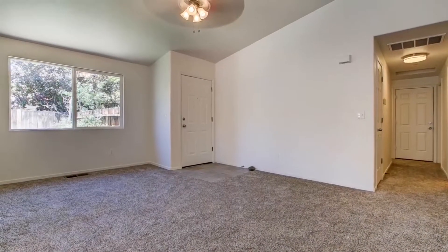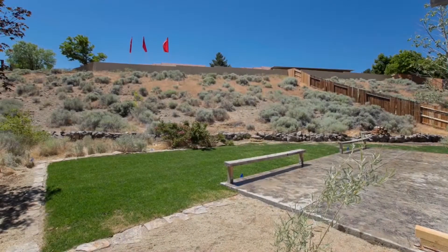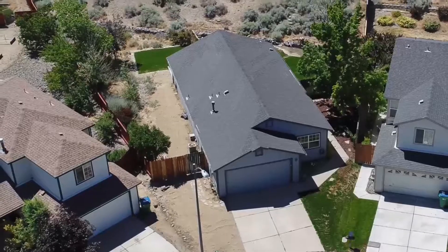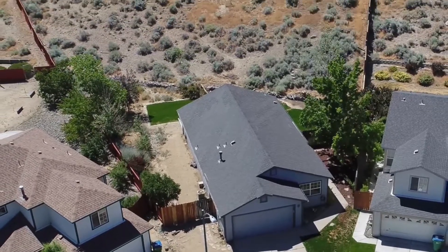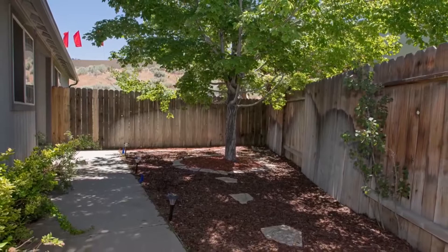This is a three bedroom, two bathroom house, and it is 1,281 square feet, but you are sitting on 0.41 acres. So a home of this price range in this neighborhood with land that large — it's a very rare find. This home was built in 1998.